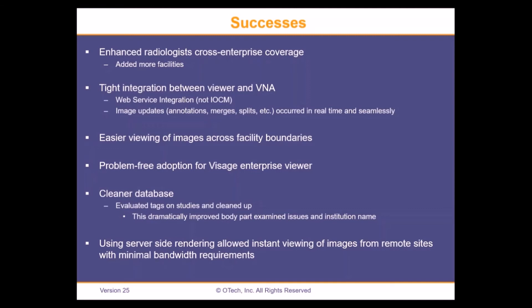Another success was the tight integration between the viewer and the VNA. Our vendors worked very hard and made it work using a web service integration between our viewer and VNA — not IOCM, although I'm told Visage now supports IOCM. With extensive testing across the enterprise, our annotations, merges, splits, et cetera worked really quite well.